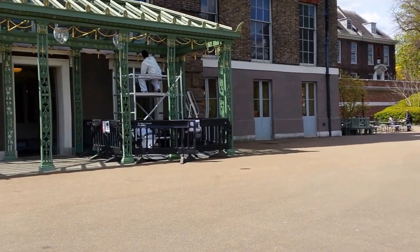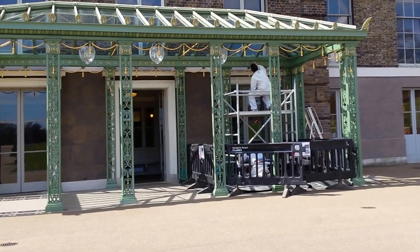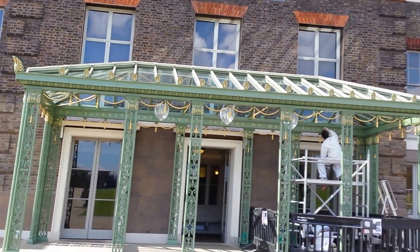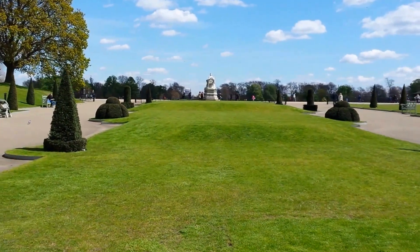To celebrate the diamond jubilee of Queen Elizabeth. And there are gardens over there and there's a statue down here.